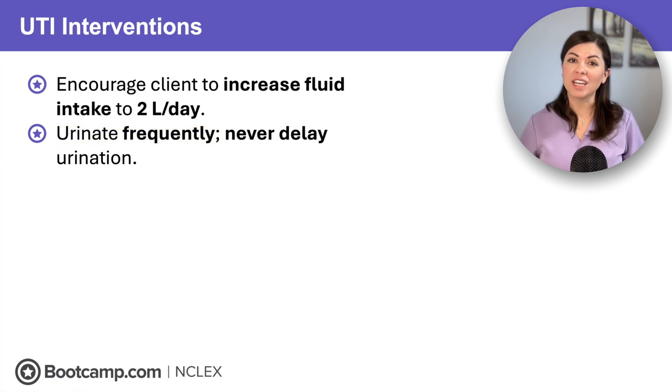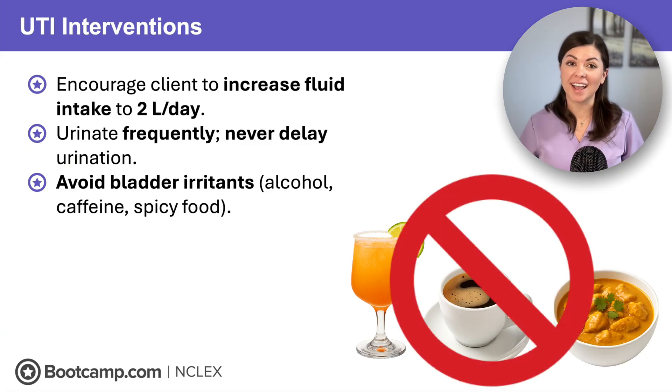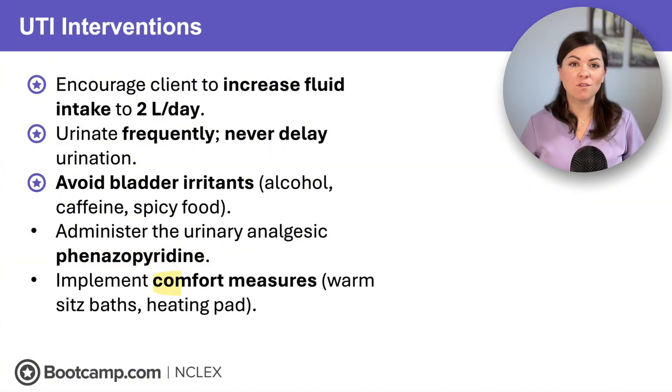Now let's talk irritants: no alcohol, caffeine, or spicy foods — tell the client to say goodbye to cocktails, coffee, and curry. And remember, UTIs hurt, so we give phenazopyridine, a urinary analgesic, to reduce discomfort. Finally, implement comfort measures like warm sitz baths and heating pads to decrease pain.